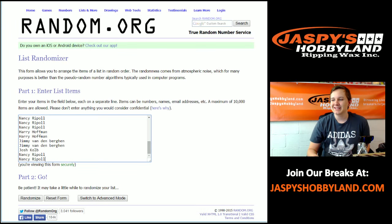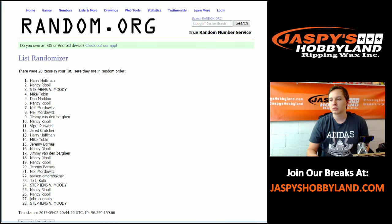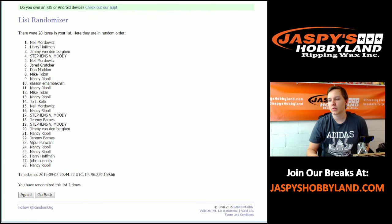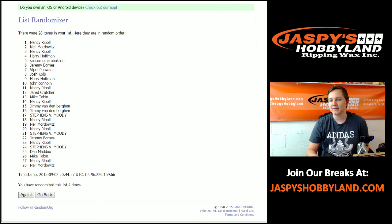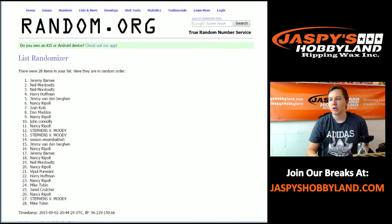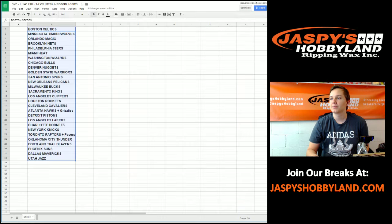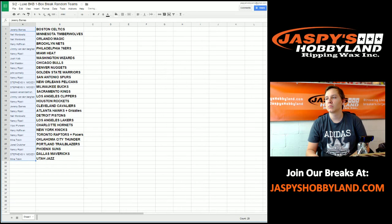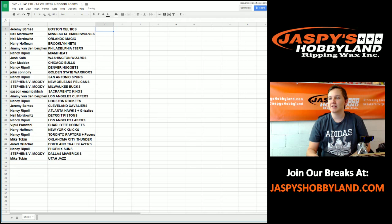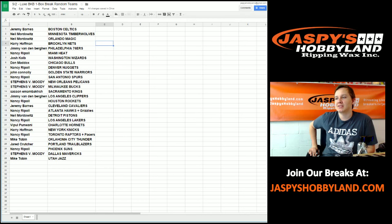Now for the names, five times. Good luck. One, two, three, four, and five. Jeremy up top, Mike T at the bottom. Your teams: Jeremy with the Celtics. Neil with the Timberwolves and the Magic — nice, Neil.